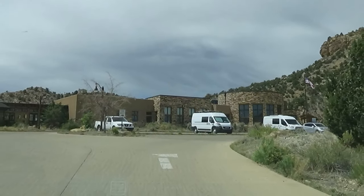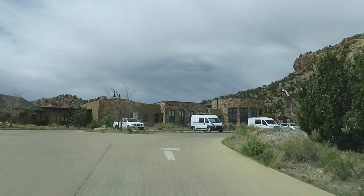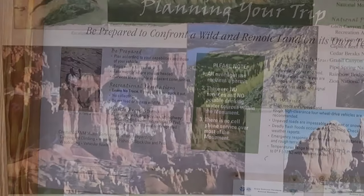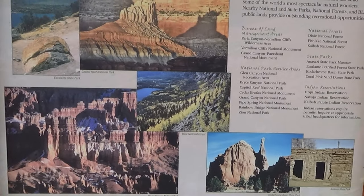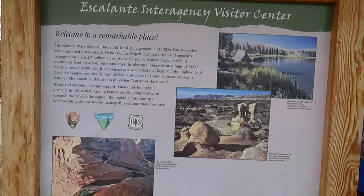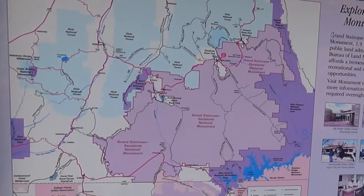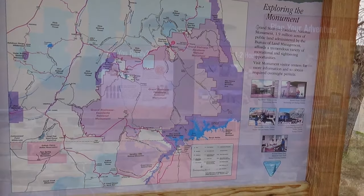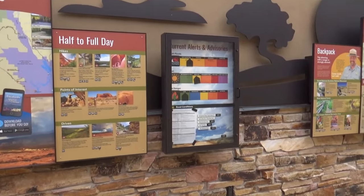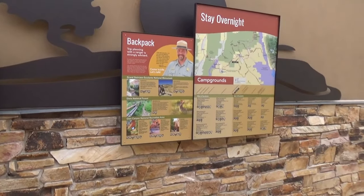About the visitor center: it is an award-winning building — I think it's because it's green, but I'm not sure. The building is open Thursday through Monday, so it will be closed on Tuesday and Wednesday. If you have questions and know you'll be here, you can call ahead. There is information available outside when it is closed. Also, if you need to fill a propane bottle, there's an RV park right across the street that fills bottles.